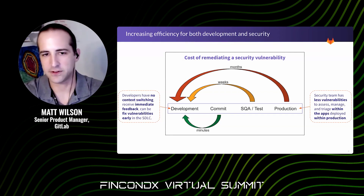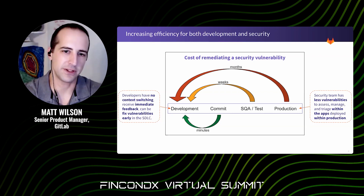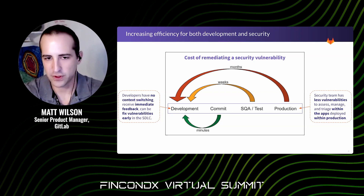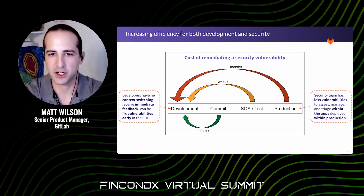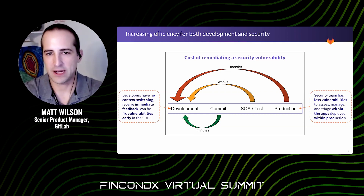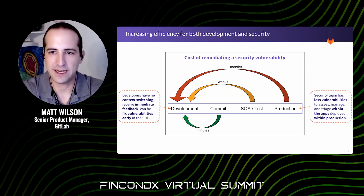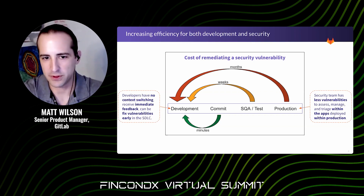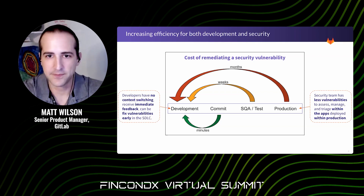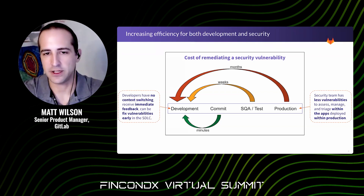On the flip side, if you're fixing things earlier, your security teams have fewer vulnerabilities to deal with and less to triage right as something is about to go out to production. They can spend their time focusing on more proactive, high-value work. Just imagine — what if your developers could find and fix 20% of vulnerabilities before they ever got to the security teams, or even 50%? That's a significant impact on both the development and security team's time.